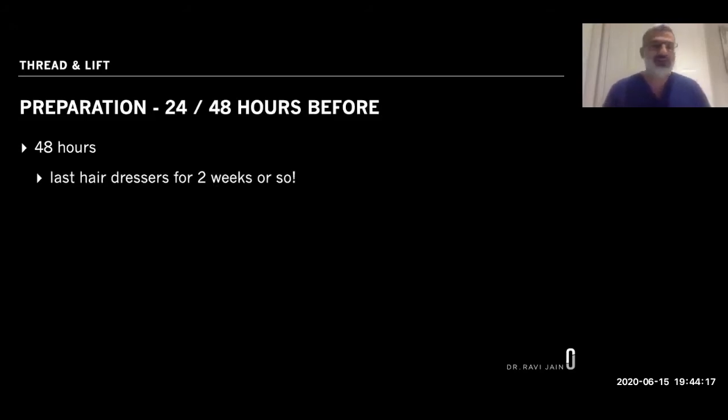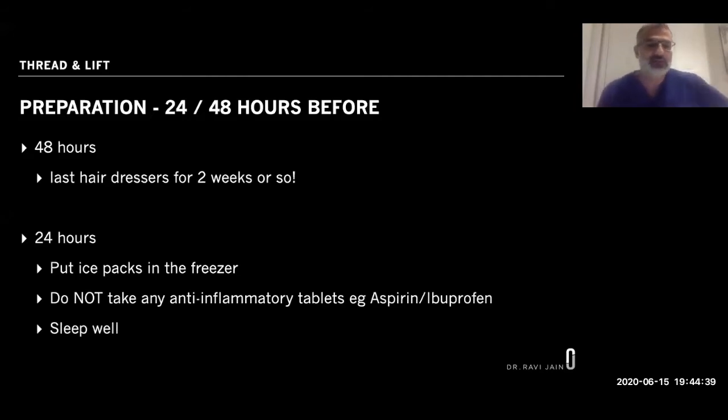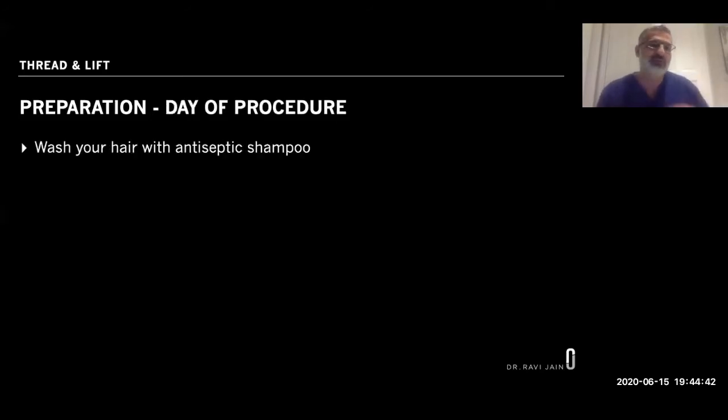Two days before the procedure, go to the hairdresser because you won't want them touching your hair for two to four weeks. The day before, get ice packs in the freezer and do not take ibuprofen or aspirin. Sleep well. On the day, wash your hair with the antiseptic shampoo provided, bring your ice packs, and make sure you have a good breakfast.